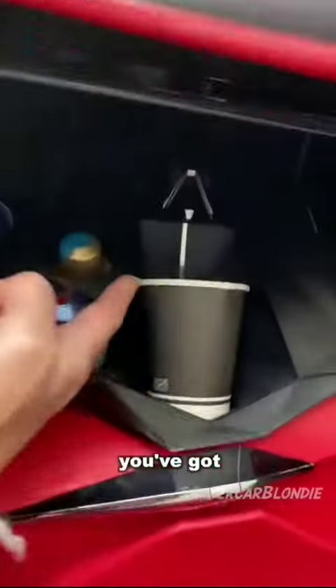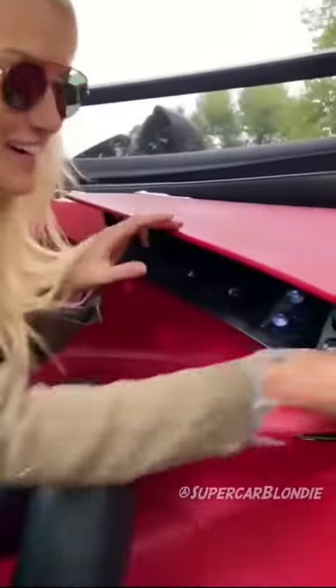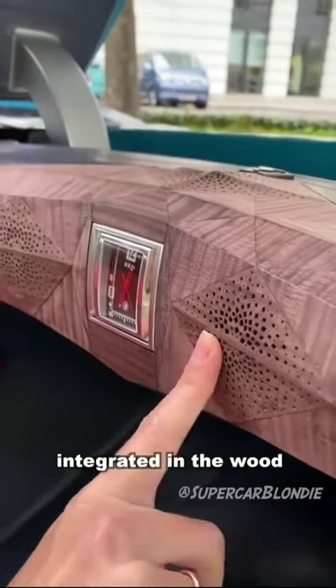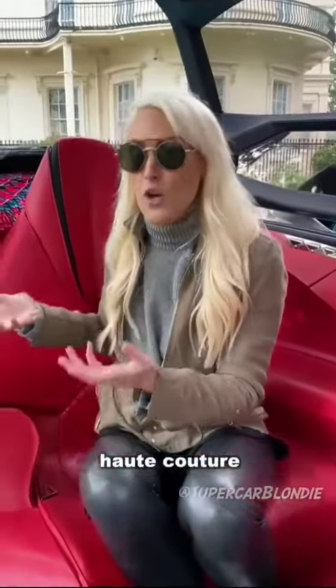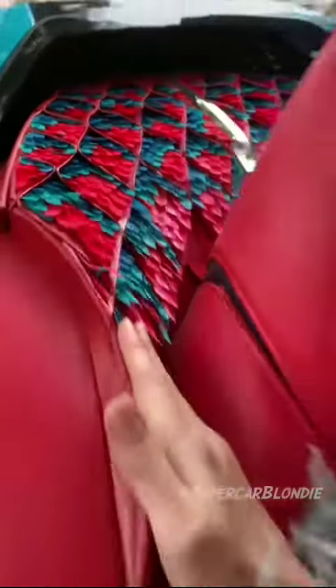You've got an espresso coffee maker in the car. That's cool. And then you've got massage seats as well. They're focused on really high-end materials — speakers integrated in the wood, and a watch here. This brand is based in Paris, the fashion capital of the world, so they're concentrating on high-end fashion elements, haute couture, like these feathers in the back.